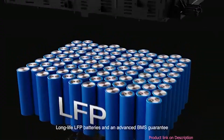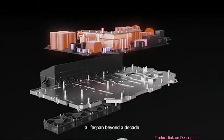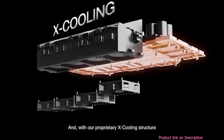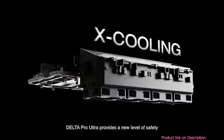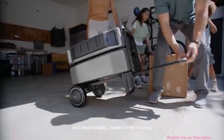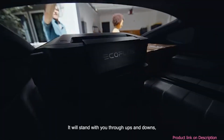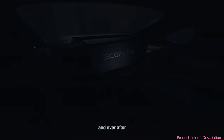Long-life LFP batteries and an advanced BMS guarantee a lifespan beyond a decade. With our proprietary X-Cooling structure, Delta Pro Ultra provides a new level of safety and dependability unseen in the industry — standing with you through ups and downs, today and ever after.